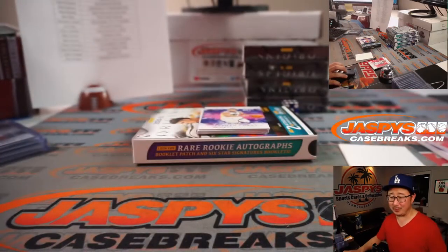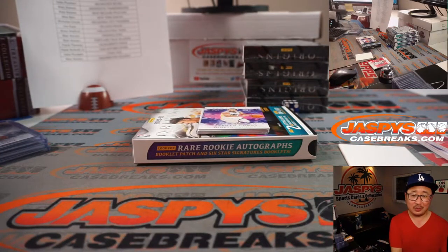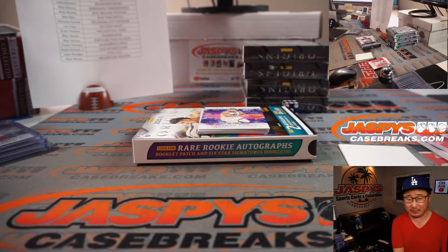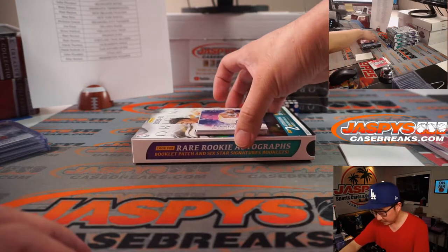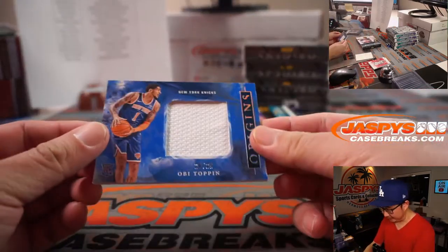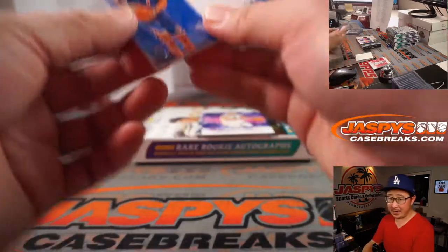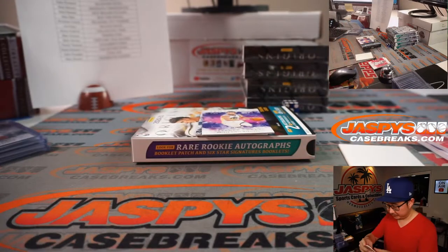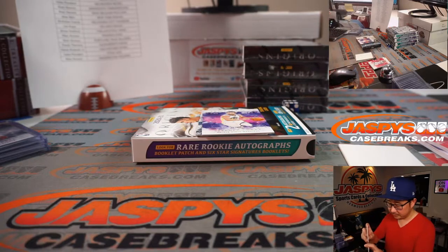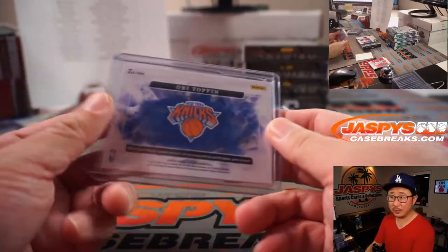What do these LaMelo base cards go for, by the way? Always good to track what LaMelo is doing, even though he's been injured. It's kind of crazy how his value has held. Behind Steph Curry is Obi Toppin, 29 out of 35 — New York Knicks. Max with the Knicks.